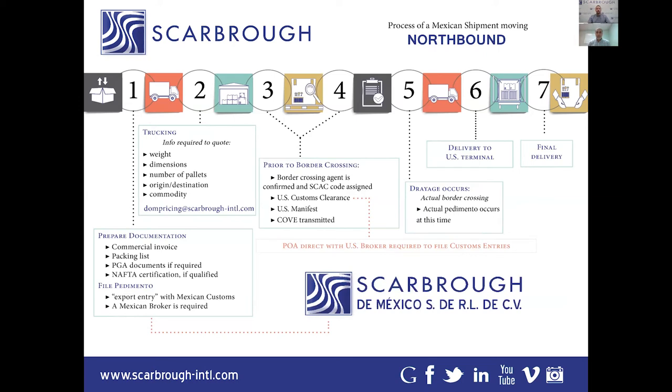The COVE, in simple terms, is basically an electronic copy of the commercial invoice sent to customs. To add to that: it's the electronic transmission of the commercial invoice where we provide the information directly into the Mexican government system — that's the Mexican side.